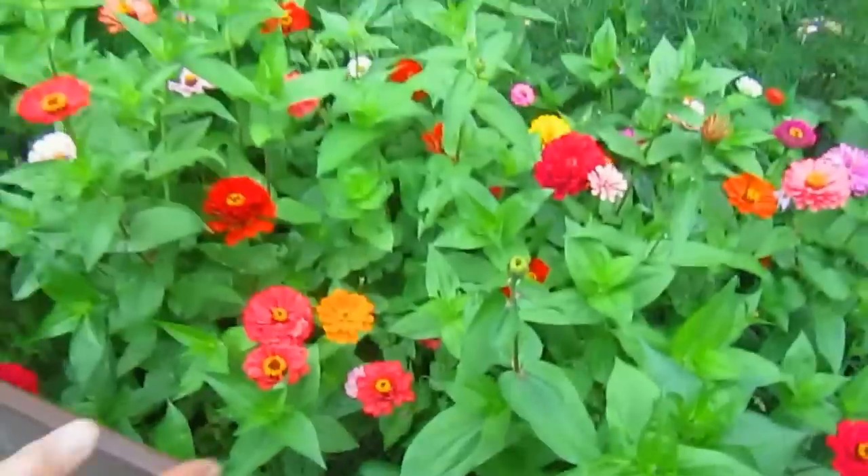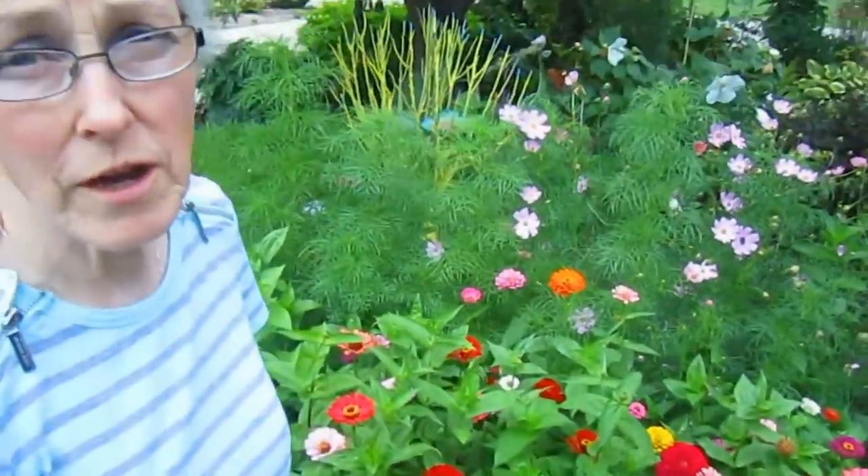Eventually the petals themselves start fading and the center becomes more pronounced. I have been taking the old buds off because if you do that, then side shoots will come out and you'll have more flowers. These have to be at least three to four feet tall.